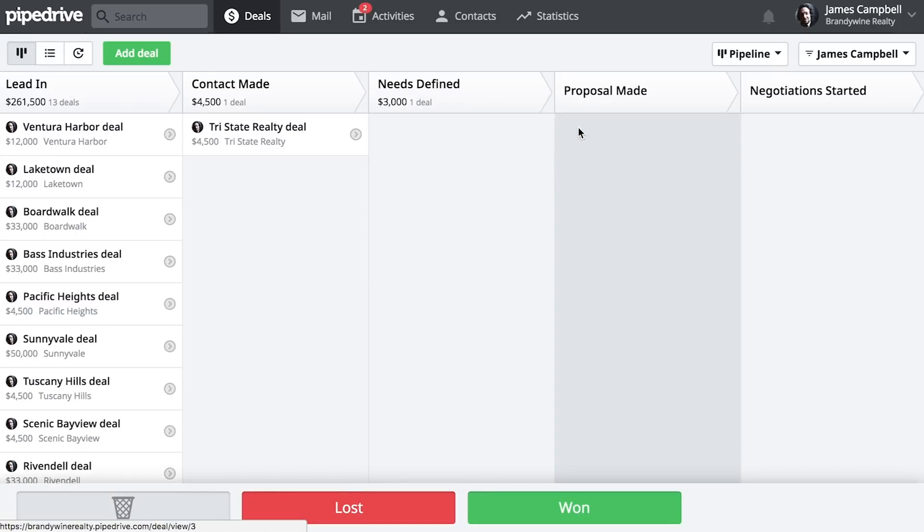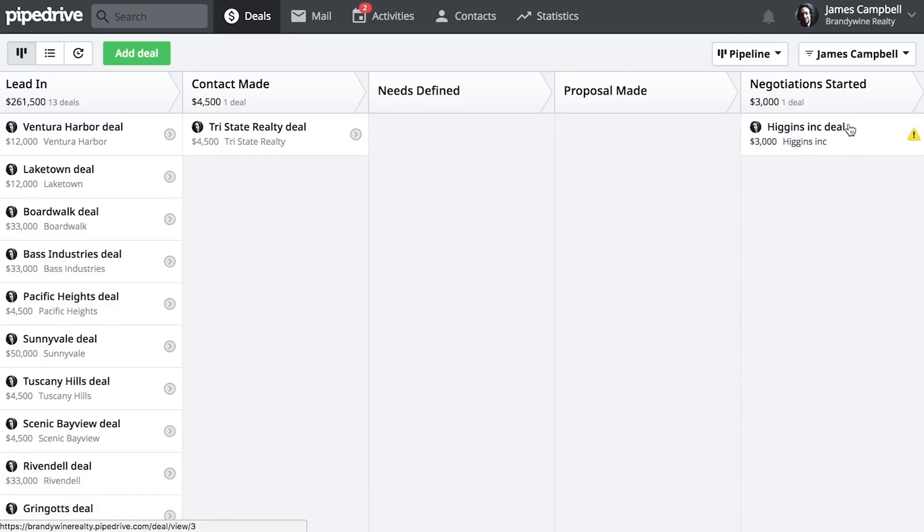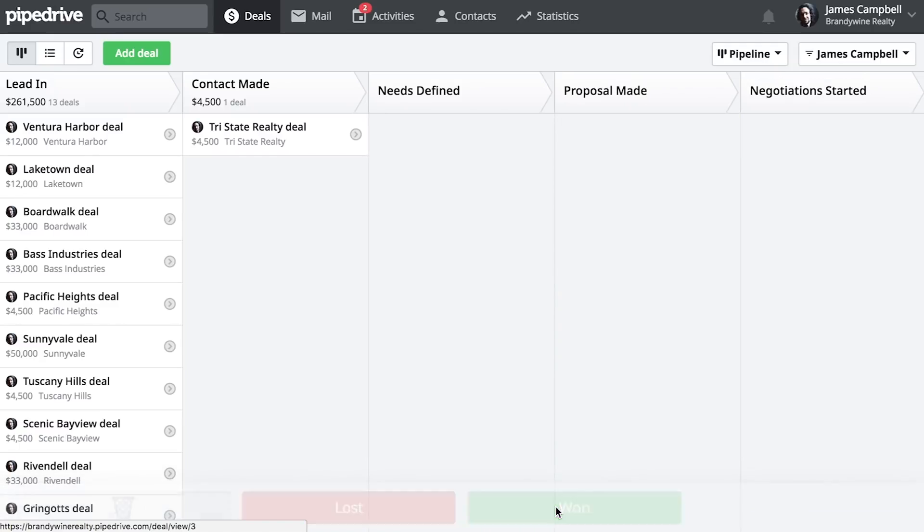Coming in at number five, one of the first CRM tools I really ever used was Pipedrive. Pipedrive is a web-based CRM tool. Its strength, in my opinion, is a very simple, lovely, well thought out, intuitive pipeline view with very simple drag and drop — very clear on what all team members' tasks are and what you need to do to move a deal forward down the pipeline.